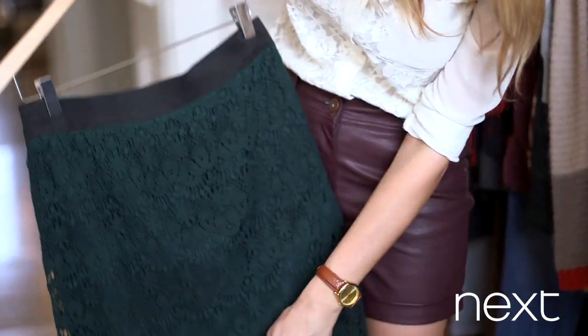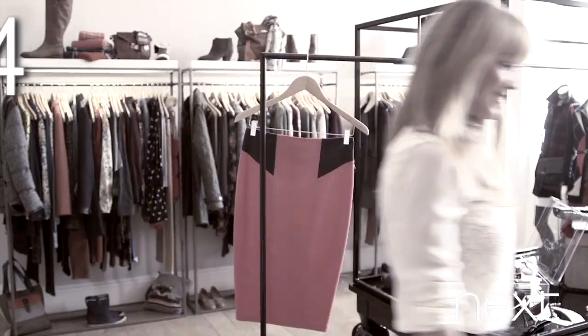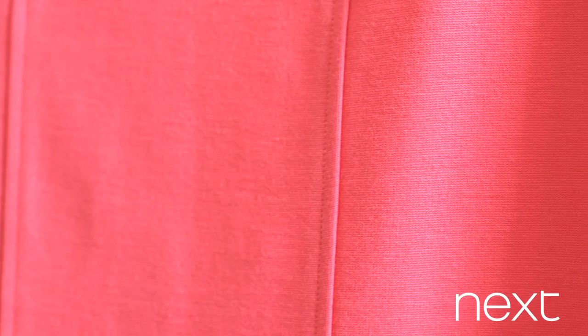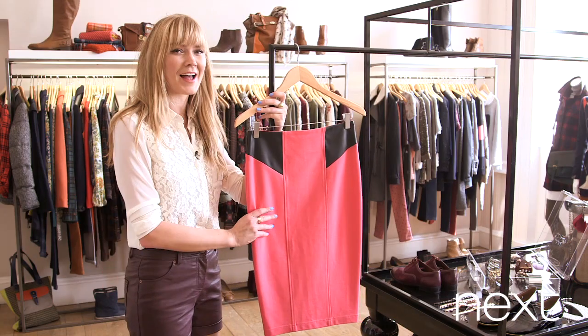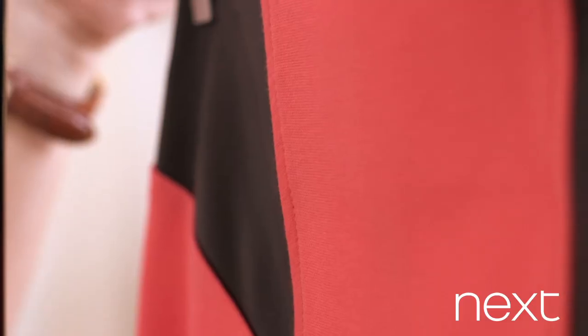Look how beautiful that is and you can see the sheer bit at the bottom here. So number four is this very sexy colour pop skirt. Now it's brilliant to inject some colour into your wardrobe because I tend to have everything black, so it's fun to have a bit of colour to splash around with. Plus this keeps it edgy with the leather panelling on the side.